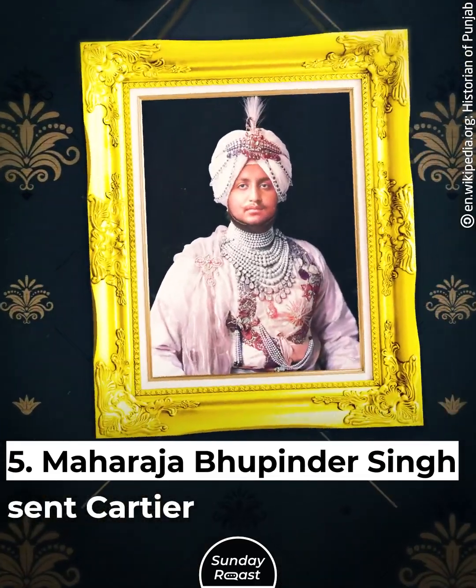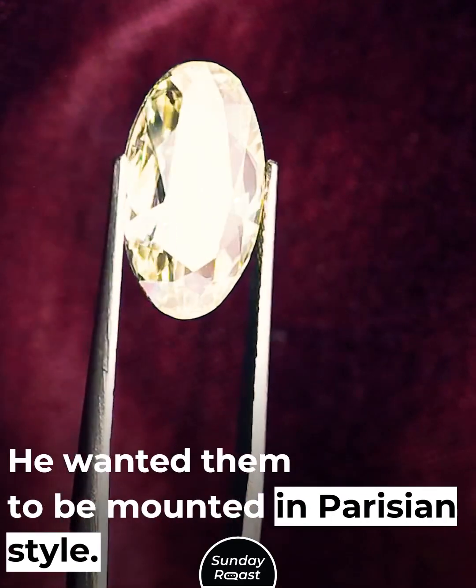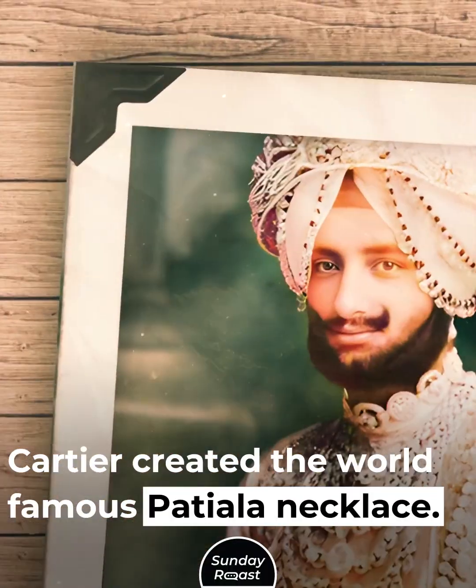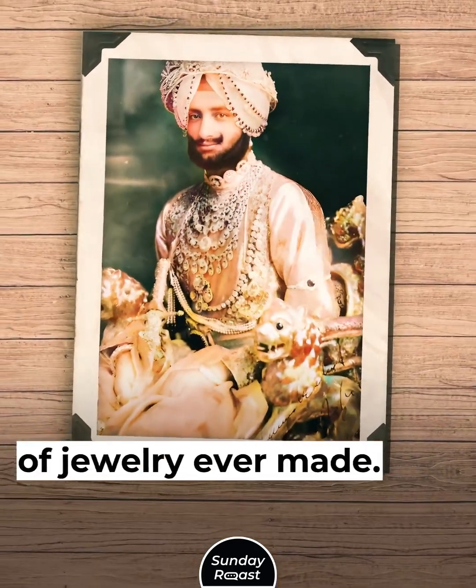Maharaja Bupinder Singh sent Cartier a trunk of gemstones, wanting them to be mounted in Parisian style. Cartier created the world-famous Patiala necklace, which remains one of the grandest pieces of jewelry ever made.